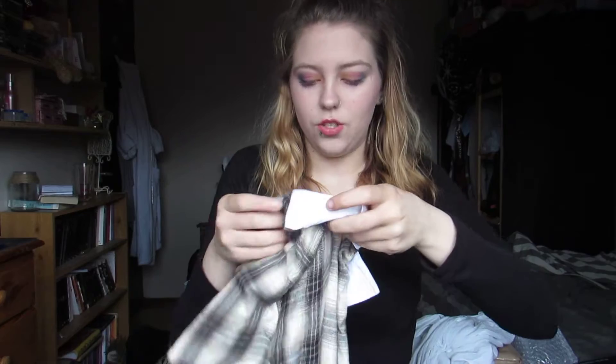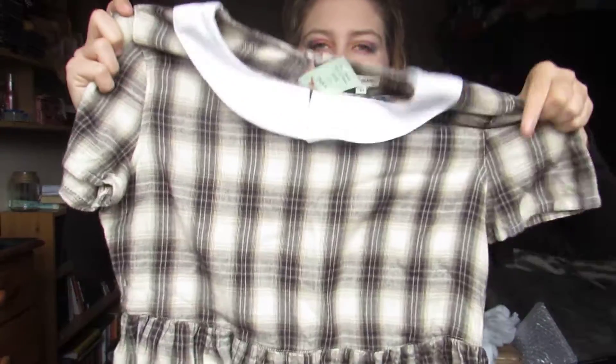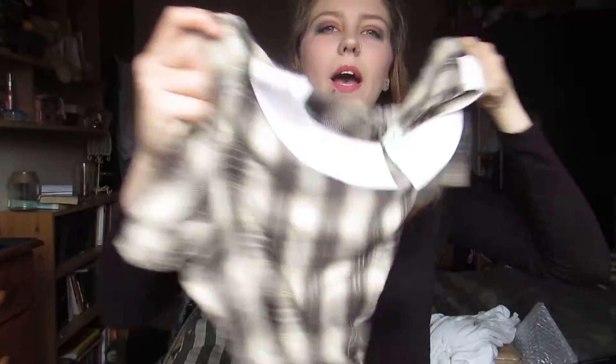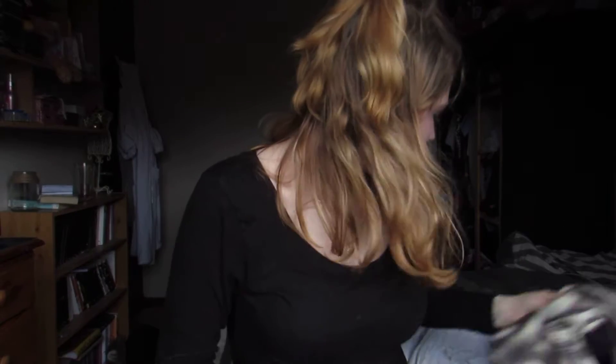My battery light's flashing. Next I got this dress which was £1 on the sale rail. It's just a nice dress — it's got a little keyhole bit at the back. This is my size so hopefully I'll get around to wearing it throughout the summer.